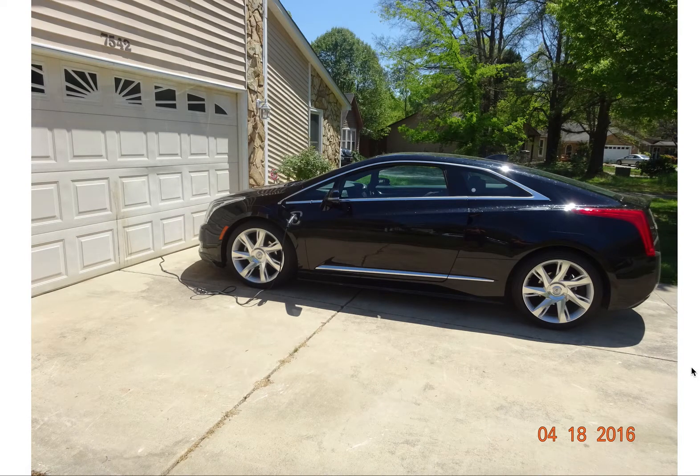Hi, this is Vic, and today I'm going to talk about the freedom that my Cadillac ELR has given me from the gas pump, and mainly I'm going to talk about my miles per gallon and the energy efficiency that I enjoy with the extended range electric vehicle made by General Motors.